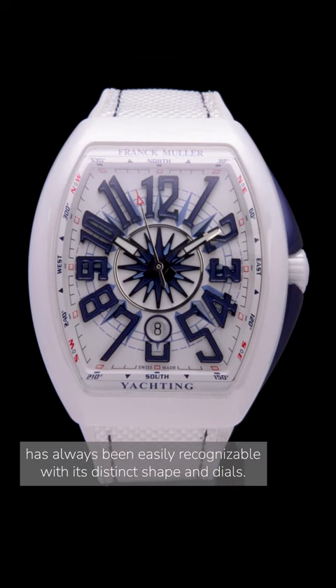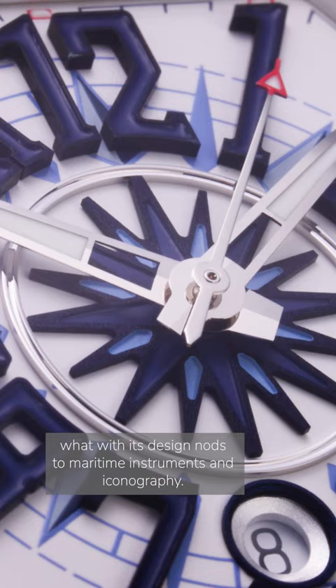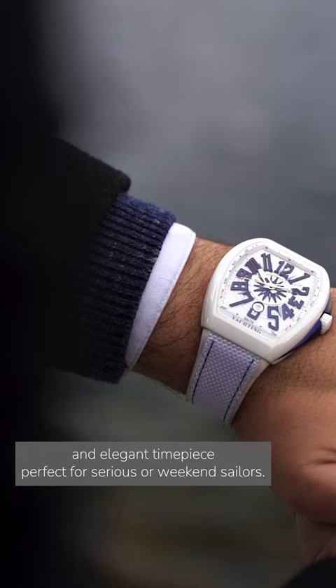Frank Muller's timepieces have always been easily recognizable with their distinct shape and dials. Its Vanguard collection already leans heavily on its nautical theme, with its design nods to maritime instruments and iconography. But with this new watch, the Geneva-based Maison takes their maritime heritage to a new level, producing a seaworthy and elegant timepiece perfect for serious or weekend sailors.